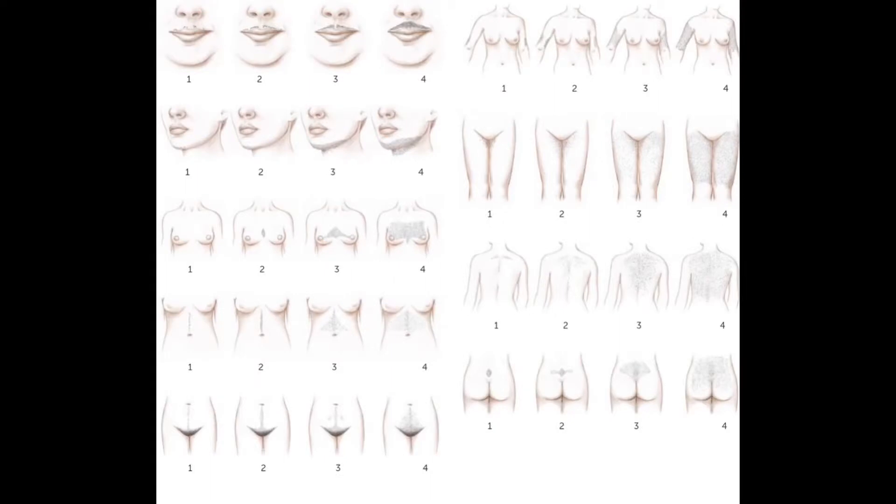When does hirsutism start? It can start as early as puberty — my youngest patient with hirsutism is 12. But it is more commonly seen in patients in their 20s, 30s, and 40s. This is the Ferryman-Galway Scale for hirsutism. A score of one to four is given for nine areas of the body. A total score less than eight is considered normal, a score between eight and 15 indicates mild hirsutism, and a score greater than 15 indicates moderate or severe hirsutism.